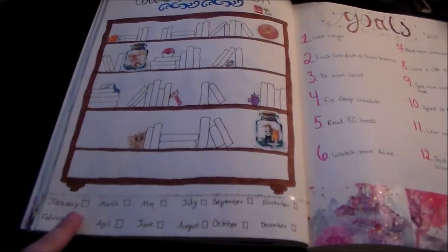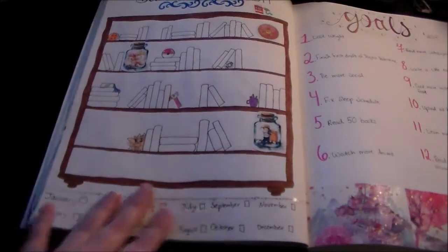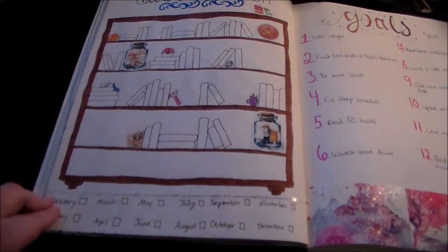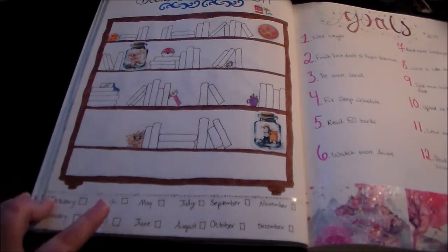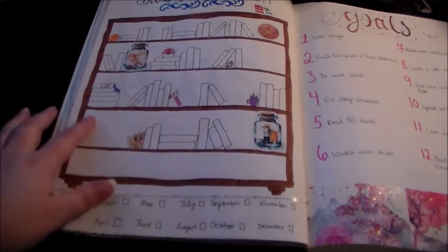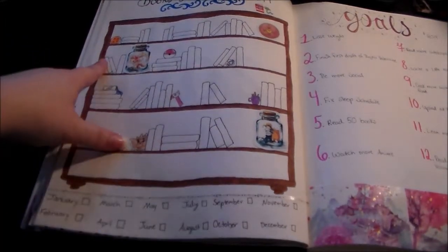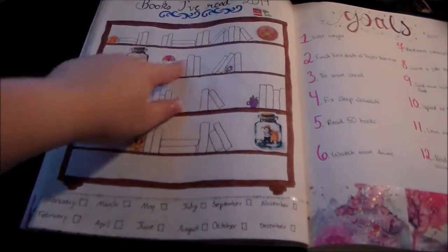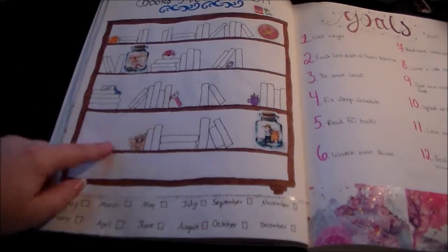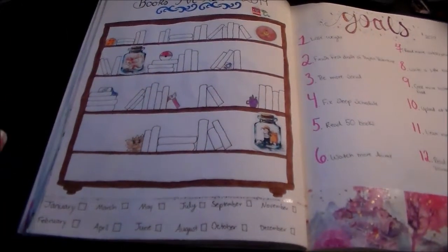I also have a little color coder — or index, or whatever you want to call it. Every book I read for January is going to be a certain color, then February and March and April, and it's just going to keep going so I can see the progress I made each month. If all goes well this may actually look like a rainbow bookshelf, but I highly doubt that because if I end up reading more than 50 books I'm going to be adding more in, so it'll probably look like a mess.